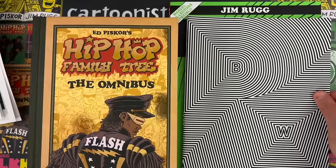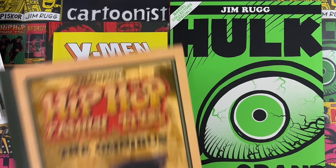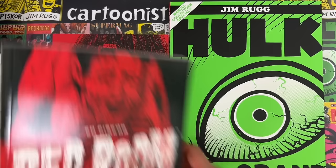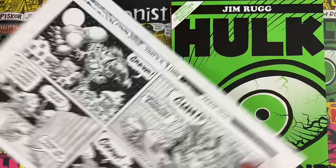Ed also has X-Men Grand Design Trilogy, Red Room Crypto Killers coming out end of February, Anti-Social Network, Red Room Trigger Warnings, and the Switchblade Shorties comic strip coming daily online. Back to the video.